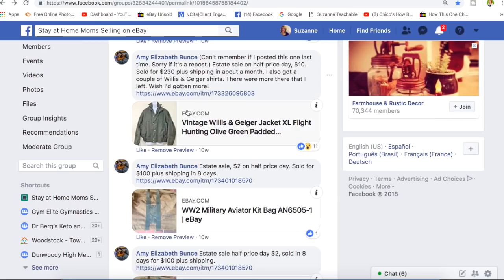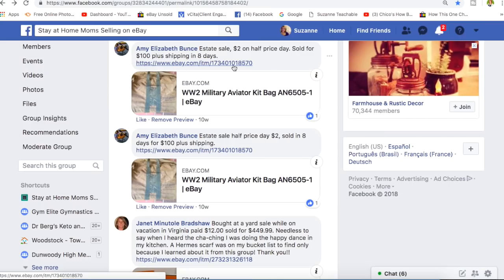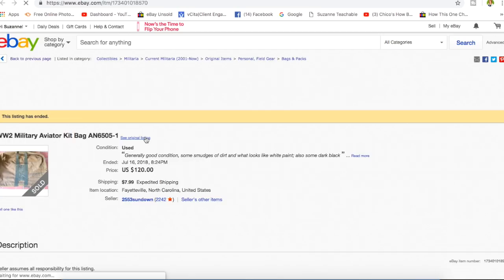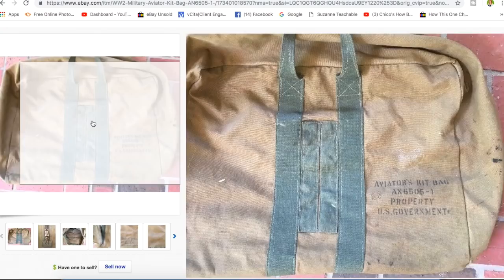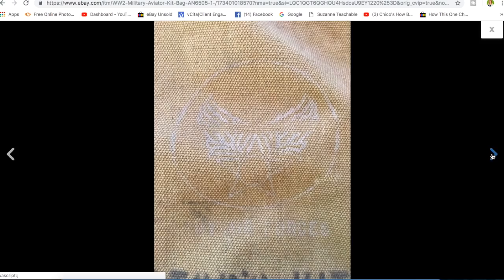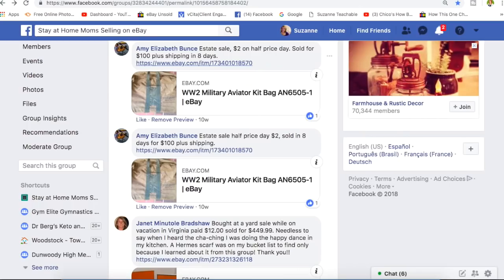Amy again — $2 on half price day, sold for $100. It's a military aviator kit bag — the person at this estate sale was apparently military, probably a pilot. I've sold helmet bags, coveralls, and similar items — those do really well, especially military because the quality is durable. This is a canvas flight bag with 'Property of US Government' on it. It was $2 and it sold for $100 in 8 days.